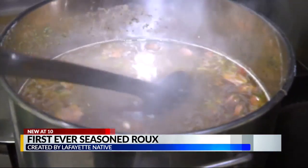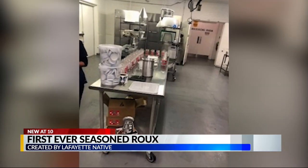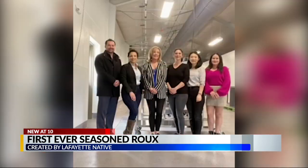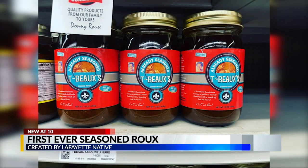She started from scratch in her own kitchen. I went through the LQ incubator program where I work with food scientists and they helped me develop the product. And after about a year of samples and taste tests, Melissa finally realized the first ever seasoned gumbo roux. The Louisiana State University Ag Center incubator kitchen helped her produce the product to sell in grocery stores.